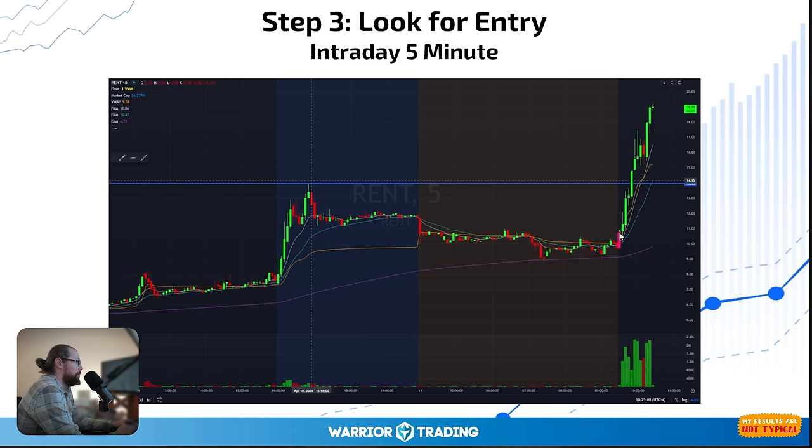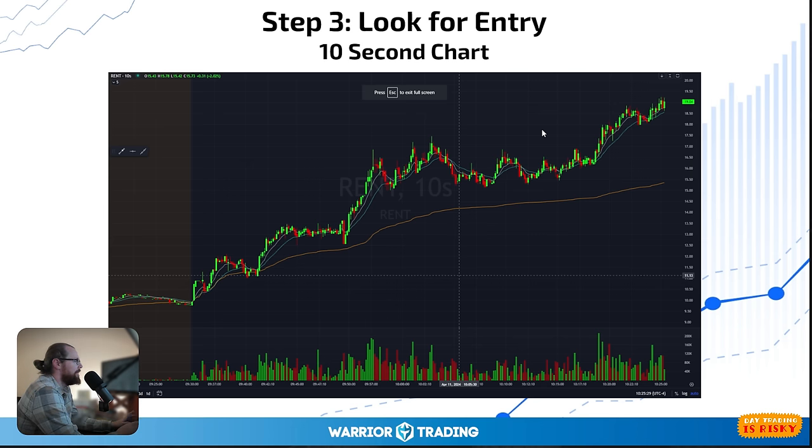It halted up — squeezed into a halt going up right in the first five minutes of the open. Then it opened, dipped down, ripped up to $13, pulled back, went on another halt just under $15 at $14.77. Then it opened, squeezed up to $17, some big candles, dropped down, and then pushed up to $18. On the 10-second chart, the first 30 seconds it halts up basically immediately at the open. Then it pops up a little, drops down, curls, starts to push higher, hits a high of $12, pulls back, and pushes up.